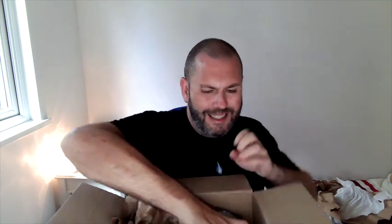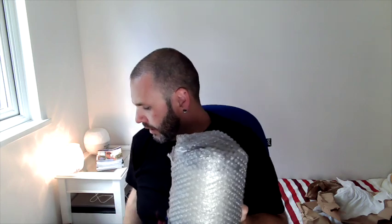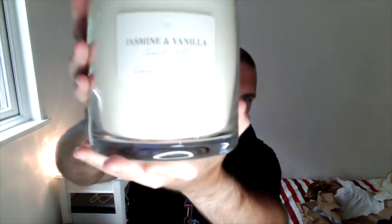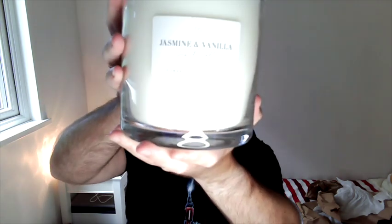And then this little beast — I say beast because it's actually a small candle, just very small. This one is in bubble wrap, which I'm guessing is because of the size of it. This is really pretty. So this is a jasmine and vanilla scented candle.